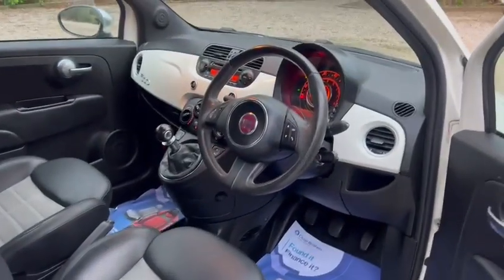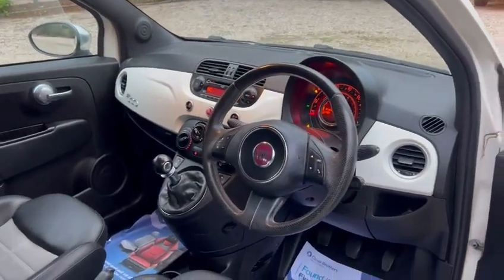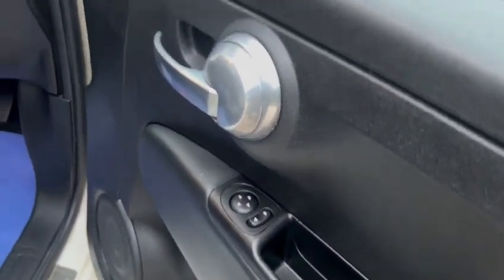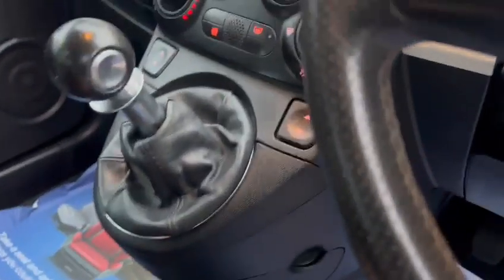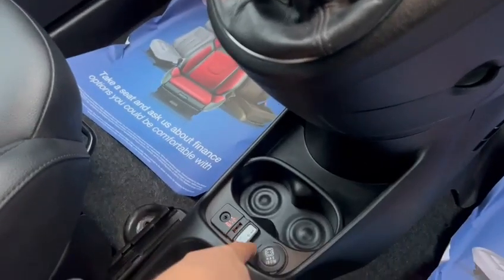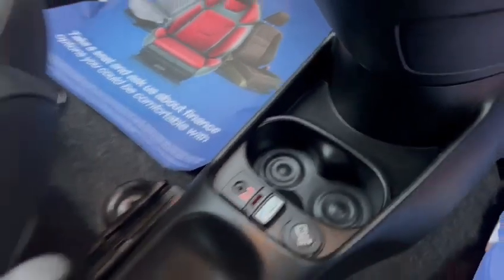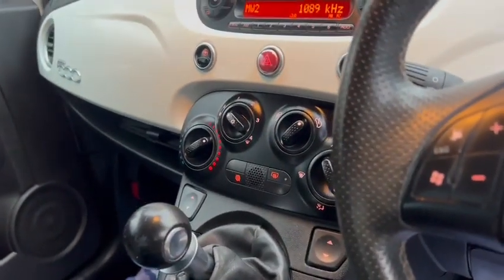Half leather trim, leather multi-function steering wheel, electric windows and mirrors, Bluetooth hands-free, aux port, USB ports, Blue and Me, and ice-cold air conditioning.